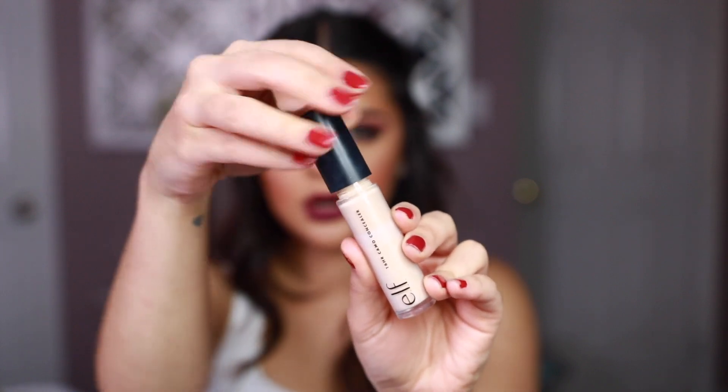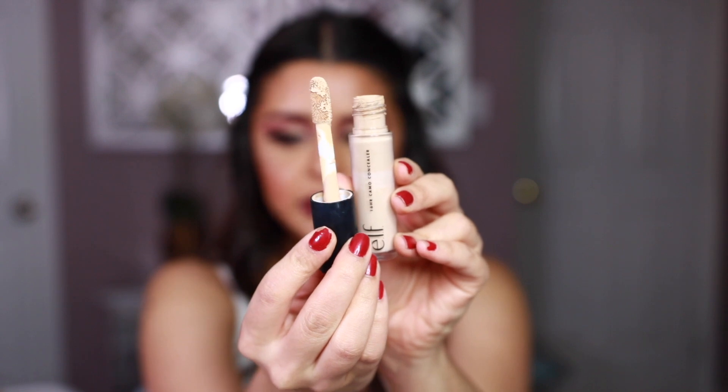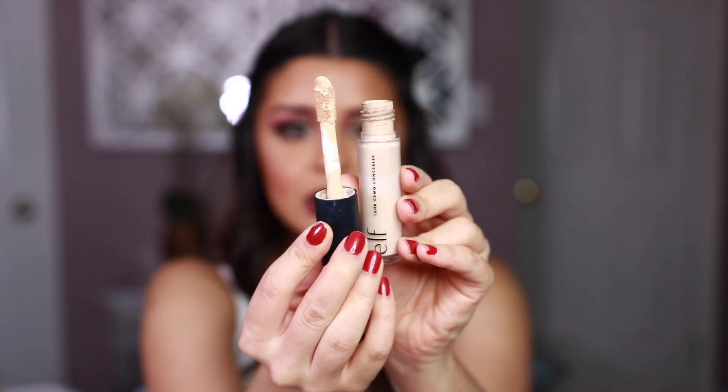I have one more drugstore pick — the e.l.f. 16 Hour Camo Concealer in Medium Sand. The applicator is a really nice doe-foot, similar to the Shape Tape. I have it in a very light shade — brands really jump around with naming conventions like 'beige' and 'buff,' so what's Creamy Beige here is very light on me. Despite the shade mismatch, this is a really nice concealer with great coverage. It's about seven or eight dollars — you really can't go wrong.